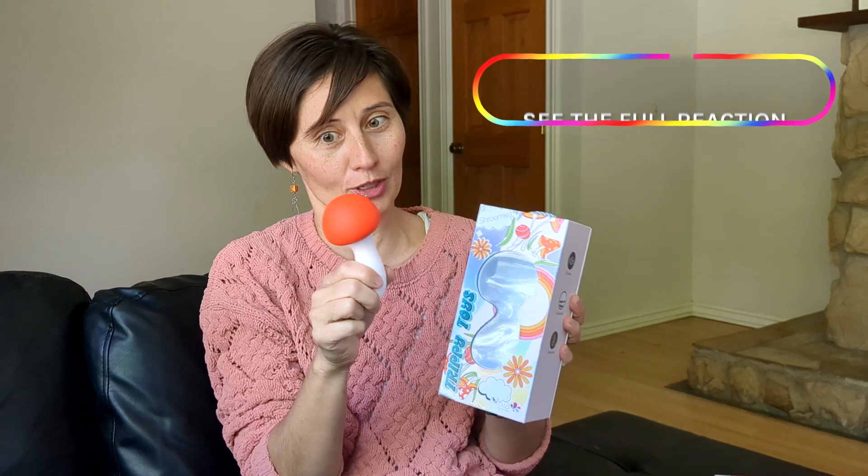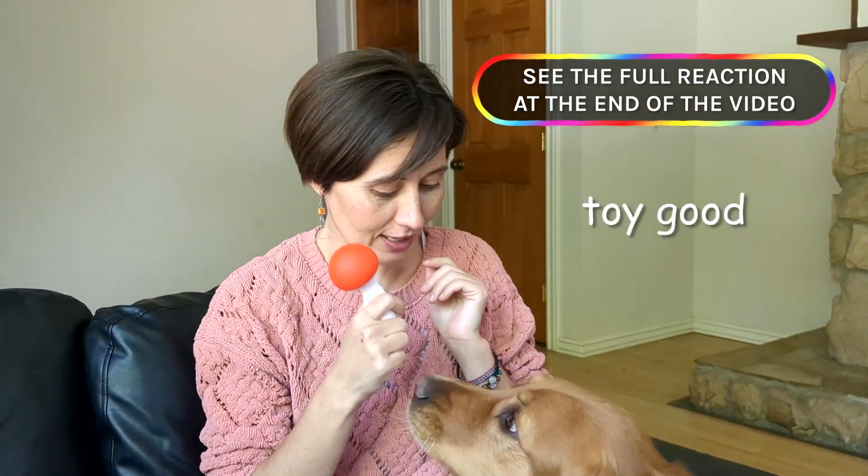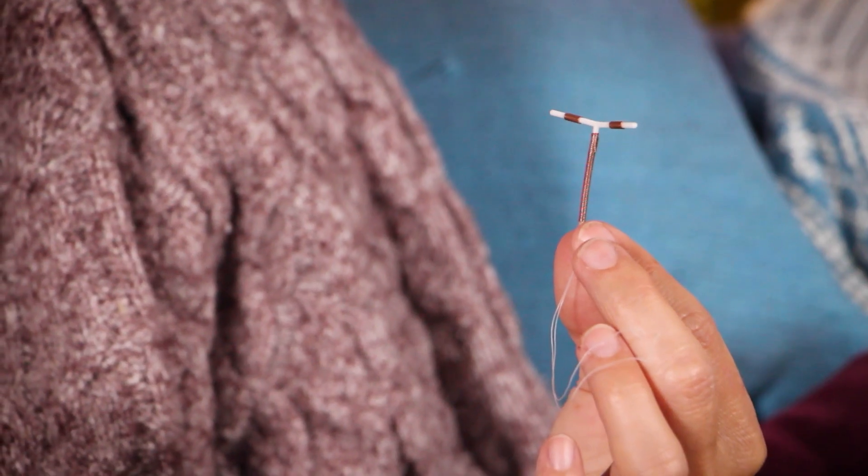Look at this. That's a big mushroom. That's a big head. This is a model of an IUD,